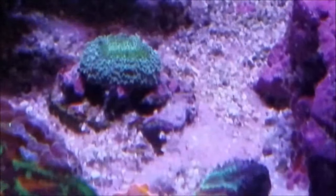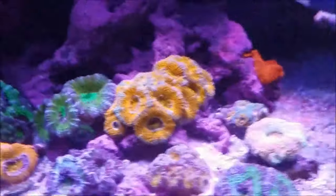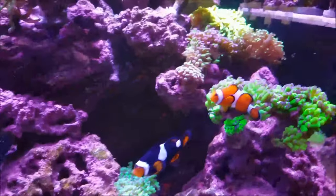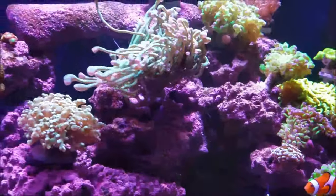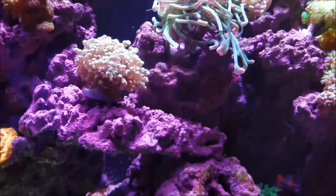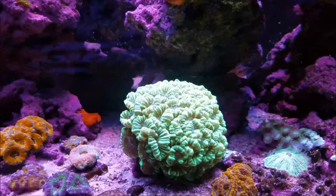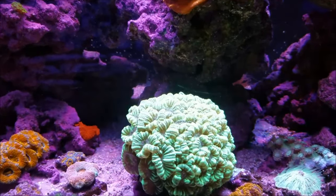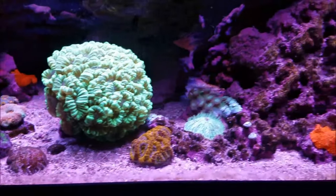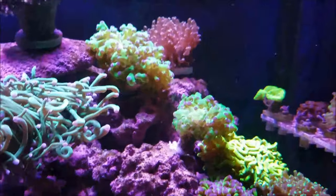It looks like a baby scoli and I'm looking forward to seeing it grow out. This has been a real quick update just to give you a heads up — I apologize for coming out so late, as life and work got in the way. Coming up are some dates for frag shows we're going to be at, so check them out, come on by, and say hello. As always, this is Scott and I will see you all soon around the reef tank.